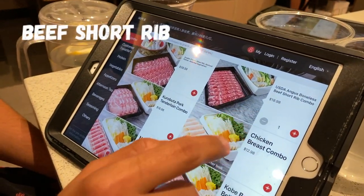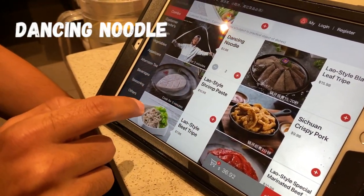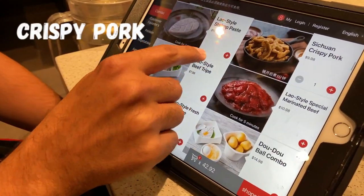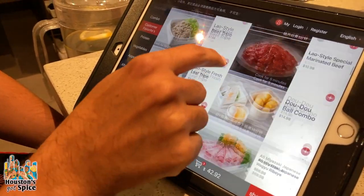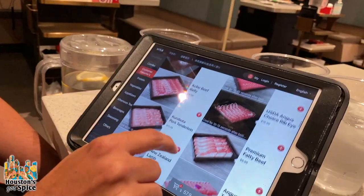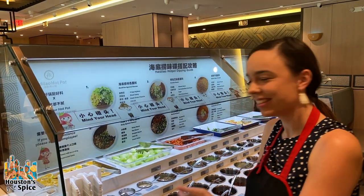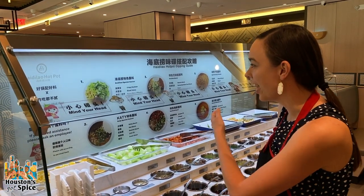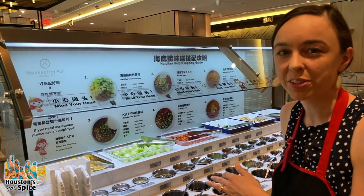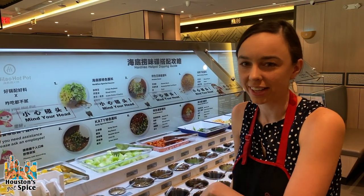So we're gonna go with the beef short rib, the dancing noodle — that'll be pretty cool — the Sichuan crispy pork, I've had this before and it's really good, the dodo ball combo, and the seafood platter. And this is the sauce bar. They have the Heidi Lau special sauces, but they also have Katy special sauces that are only for this location.